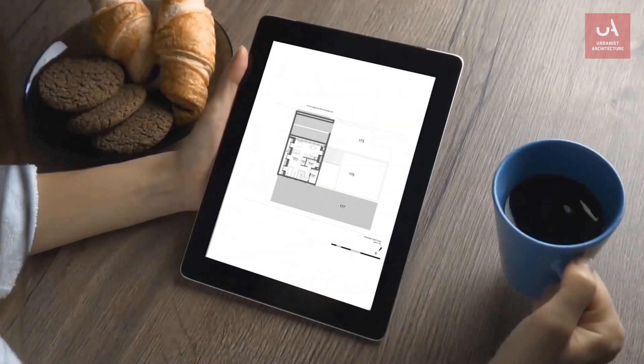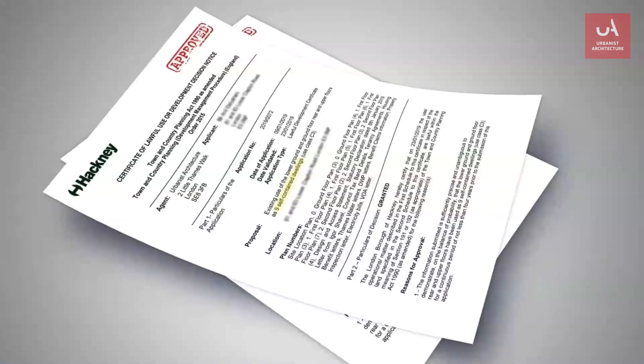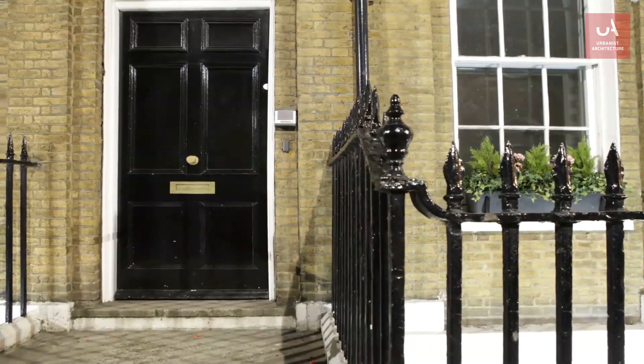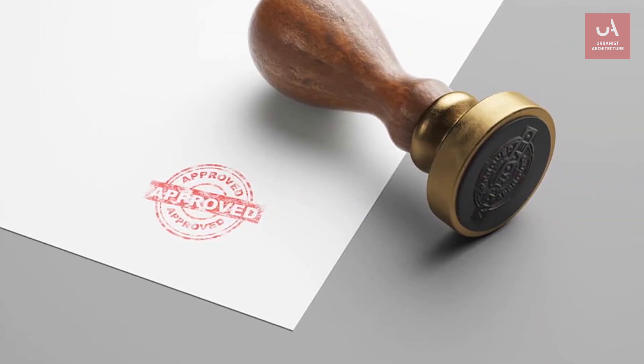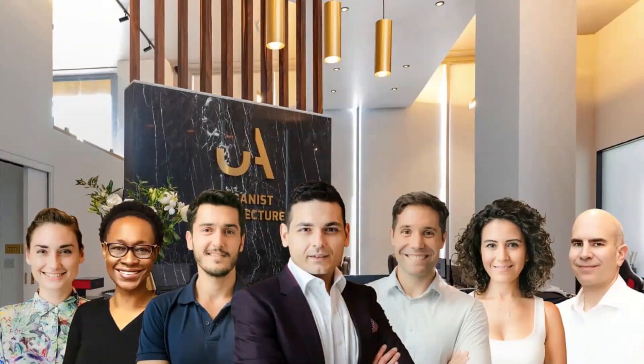We take four-year rule applications very seriously. So in summary, if you've made a genuine mistake in the past but want to get back on the right side of the regulations and you're serious about your four-year rule application, please get in touch with us at urbanistarchitecture.co.uk — we're on your side.